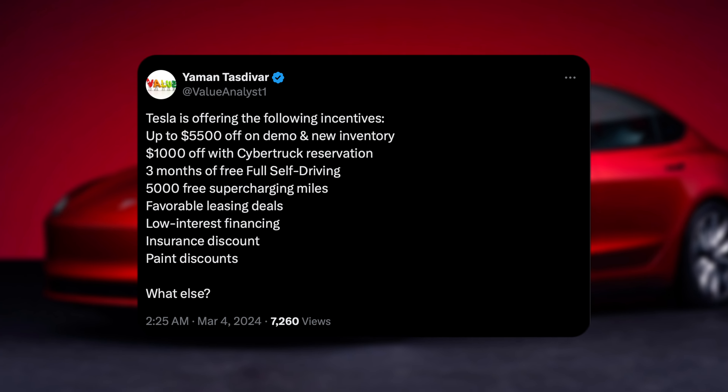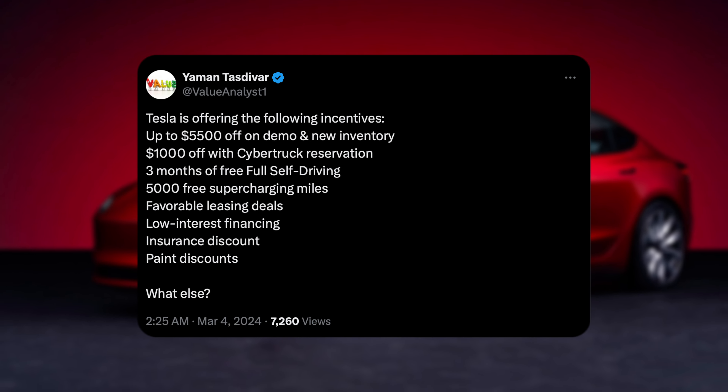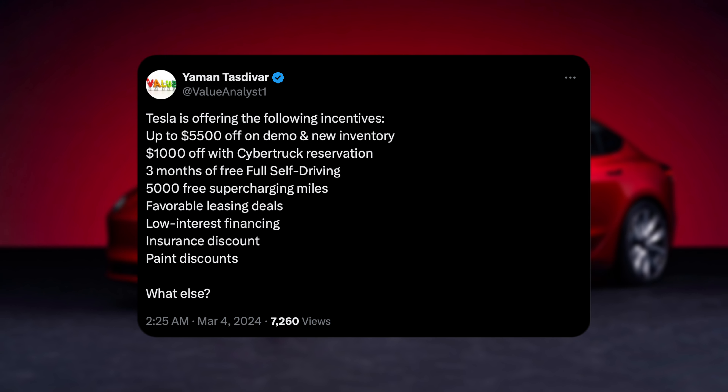Next is favorable leasing deals — that's kind of up for interpretation, but really the $200, $300, $400, or $500 a month options that exist at the moment.